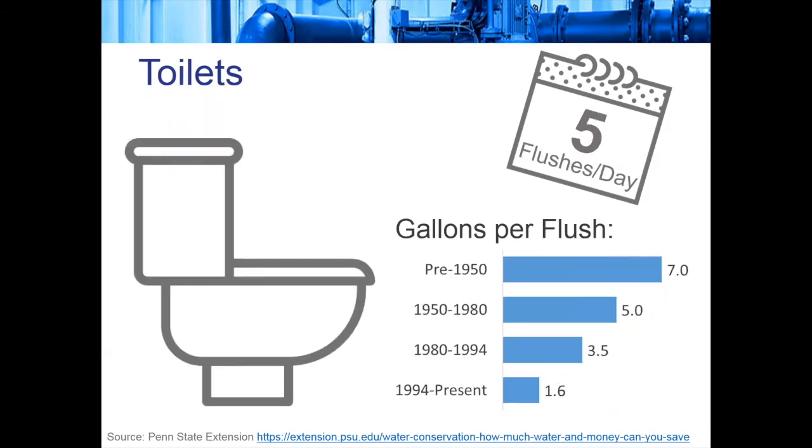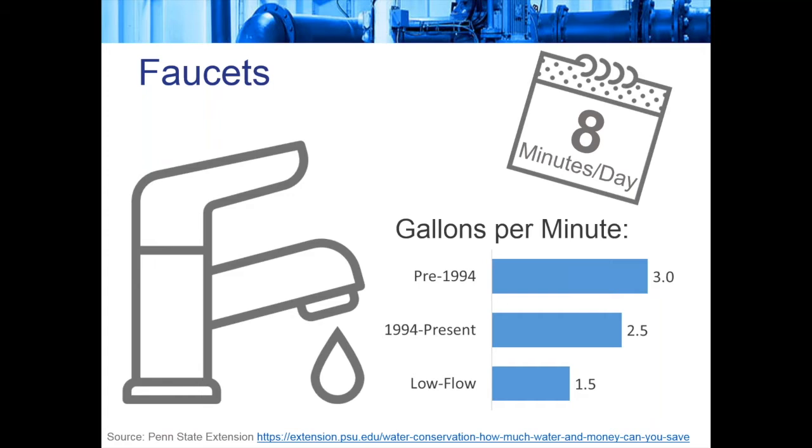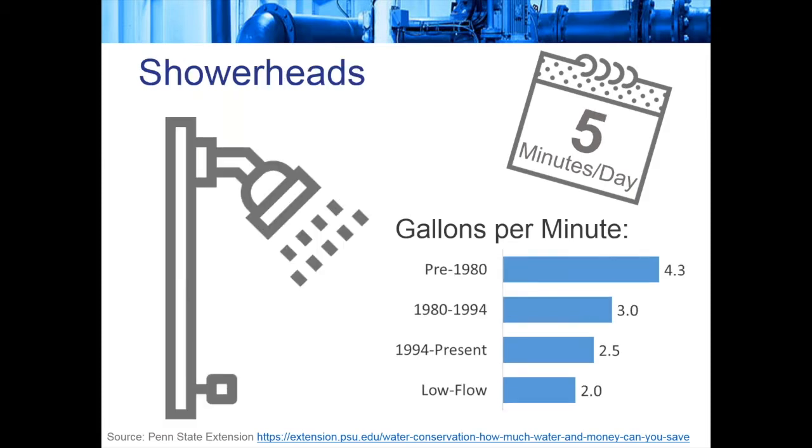For faucets, which we use on average about eight minutes per day, a pre-1994 faucet would have been about three gallons per minute. Since 1994 it's two and a half, but a low-flow would be only one and a half. If you have a lot of pre-1994 faucets, replacing them with low-flow cuts water use in half — assuming people don't run them longer. Shower heads, used about five minutes per day on average, went from 4.3 gallons per minute pre-1980 to two gallons per minute or less now. In my house, replacing a pre-1980 showerhead with a super low-flow one cut our household consumption by almost 1,000 gallons a month.